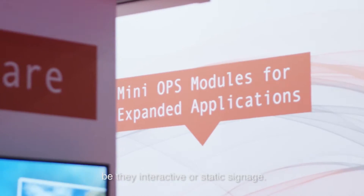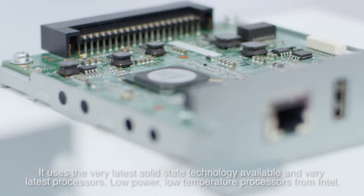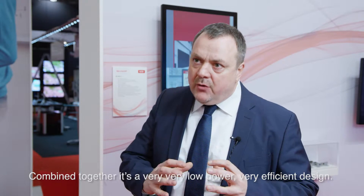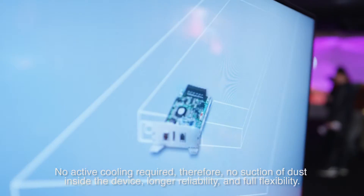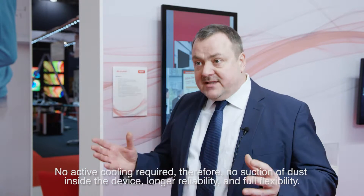Whether interactive or static signage, it uses the very latest solid-state technology available and the very latest processors — low power, low temperature processors from Intel. Combined together, it's a very low power, very efficient design, with no active cooling required, therefore no suction of dust inside the device, giving longer reliability and full flexibility.